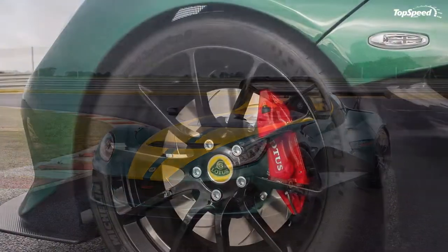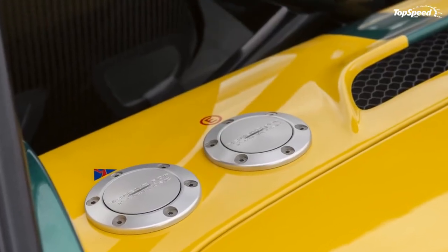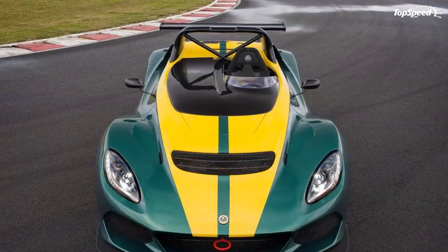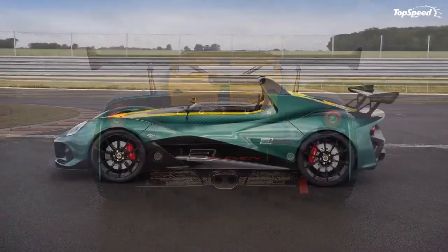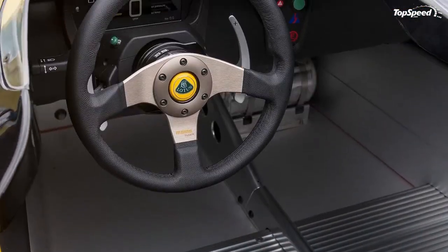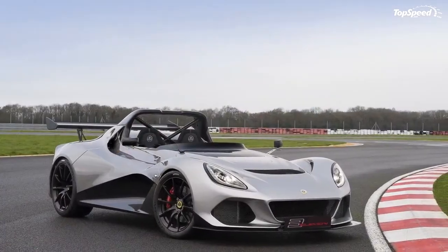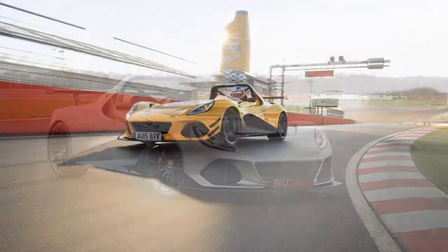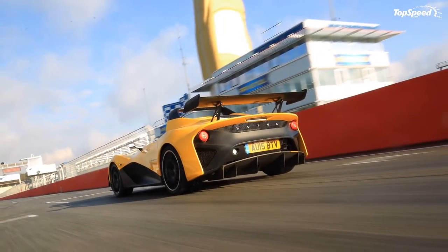The single interior photo released confirms that the 311 comes with a no-nonsense cockpit devoid of any convenience features. Details as to what technology has gone into the car are scant, but the available picture shows a digital display giving the driver access to parameters including speed, RPM, gear, oil pressure and temperature, fuel level, and more. In front of the screen there's a leather-wrapped three-spoke Momo steering wheel with aluminum paddle shifters for the sequential gearbox. The right side of the dash features a small panel with an engine start button and other controls. The road-going 311 gets a sport seat, while the race version features an FIA-approved seat with a six-point harness.